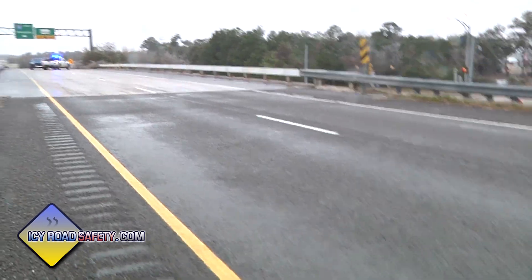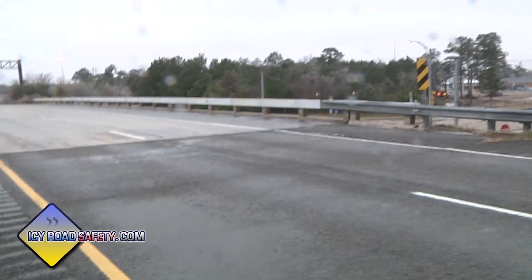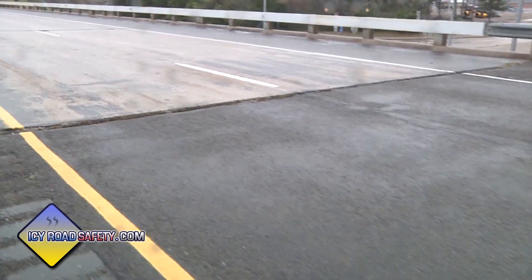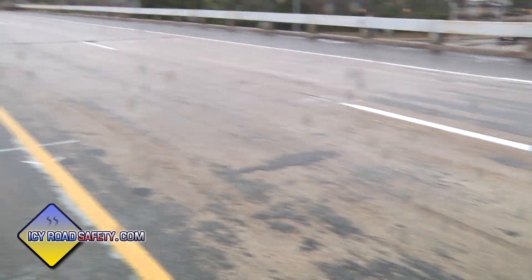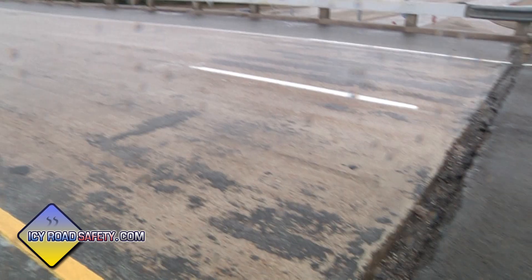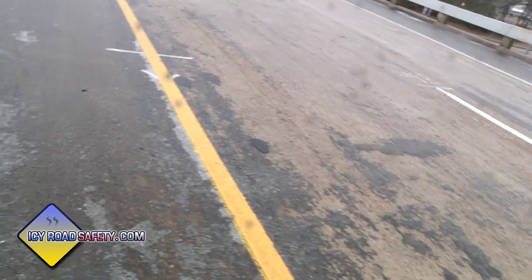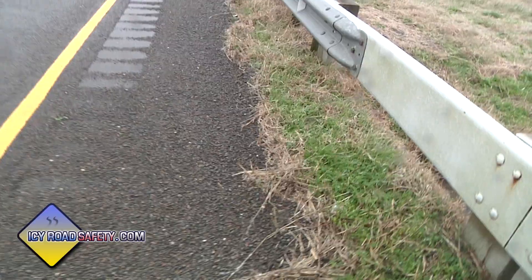Worse than tornadoes, worse than hurricanes — this is an icy bridge. Freezing rain. Very difficult to see. Extremely treacherous. Life-threatening. I don't know if you can see me sliding there, but obviously you saw what could happen.